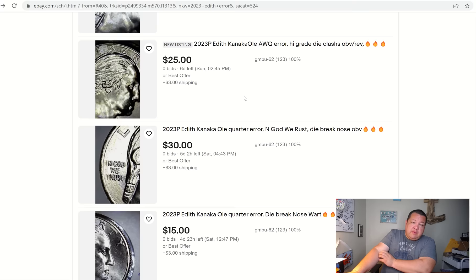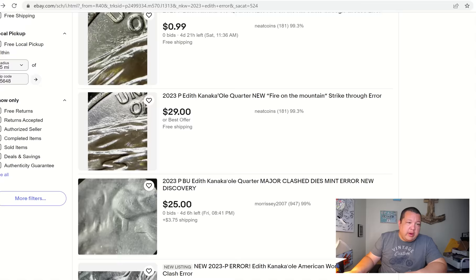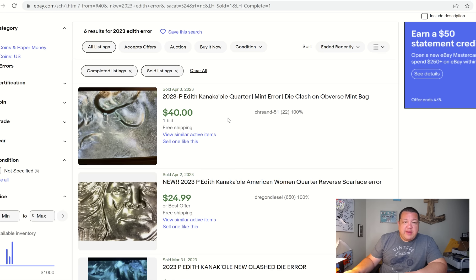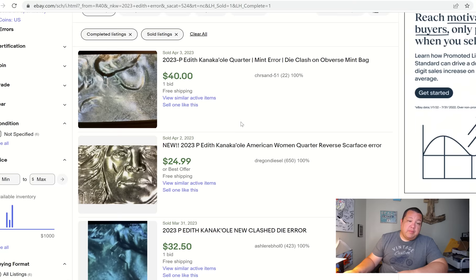People are looking for the most interesting, largest events on these with good reason — they are quite valuable. Let's take a look at what has sold to this point. We do have a few of the clash dies. Here's one that sold for $40 today — the only sold Kanakaole error quarter to sell today. Are people just not high on this particular quarter, or is it still too soon to tell? From what I can see, the die clash is certainly one of the strongest events and one of the most plentiful to find, which will certainly hurt its secondary market over the short term. But over the long term, watch out.